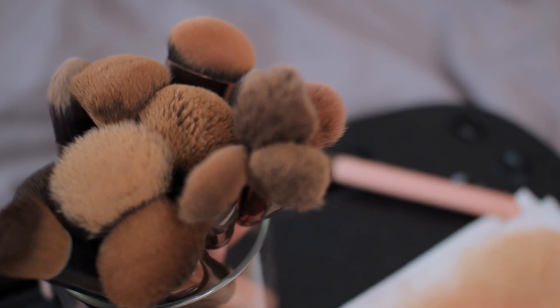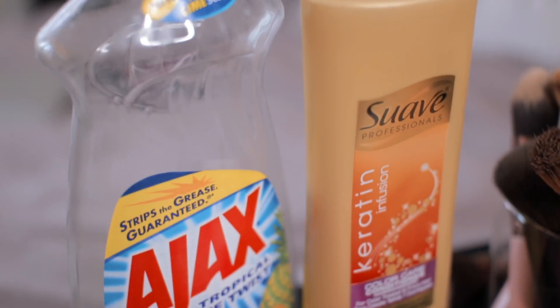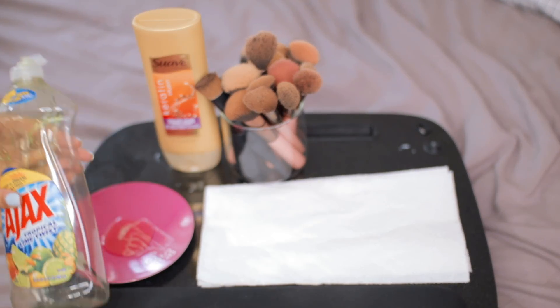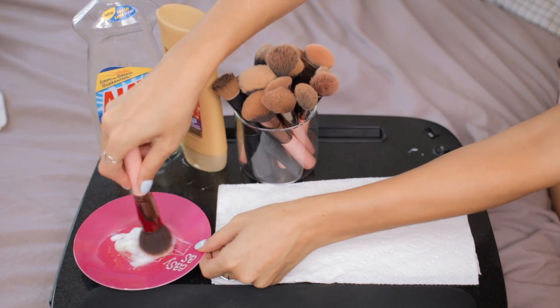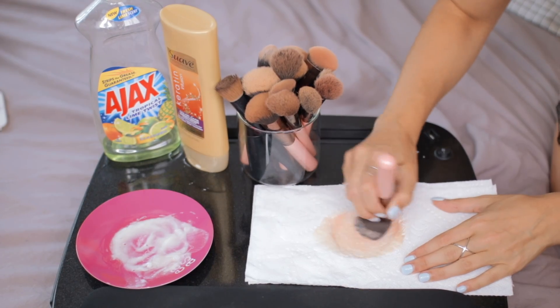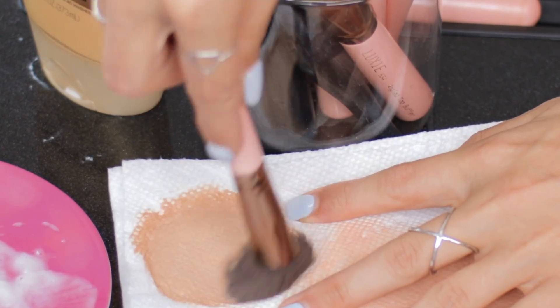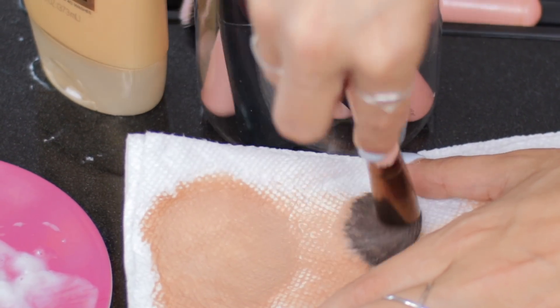The next hack is for cleaning makeup brushes. Makeup brushes carry a lot of bacteria because you put them all over your face and products build up. Not only do you want to get makeup off, you want to kill germs — one major cause of acne is not washing brushes. An awesome hack is to take Dawn soap or any kitchen soap and mix it with conditioner. The conditioner makes the bristles soft since they're like hair, and you swish the brush on a towel until all the product comes out. It's crazy how much makeup you find still in there.